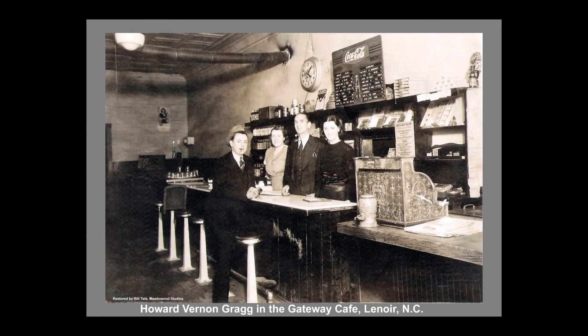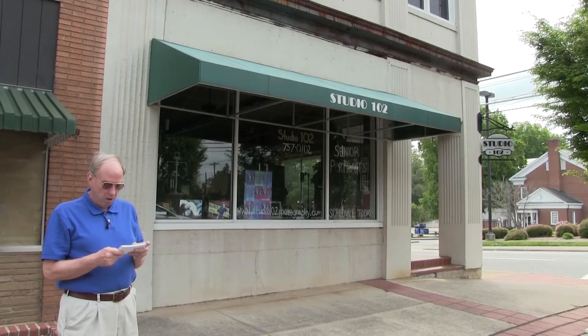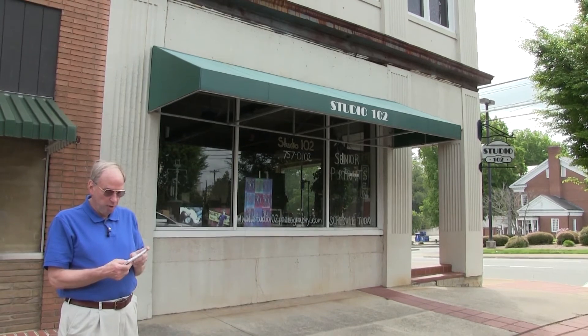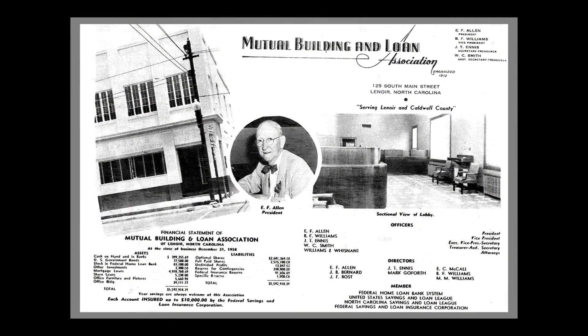It was torn down in 1985. The last building on this block was built by R.G. Courtney in 1895, in which he operated a grocery business. For many years, this was the home office of Caldwell County's many cotton mills, and later the home of Mutual Building and Loan, which then became Mutual Savings and Loan.